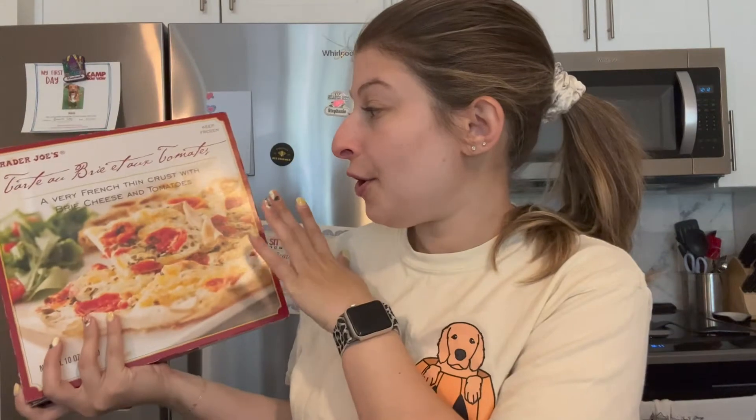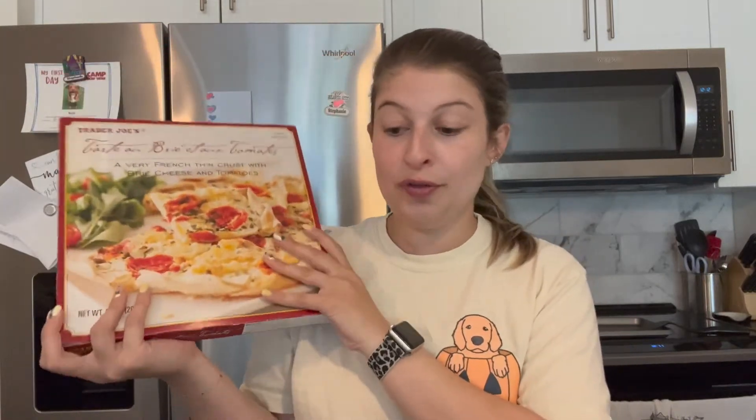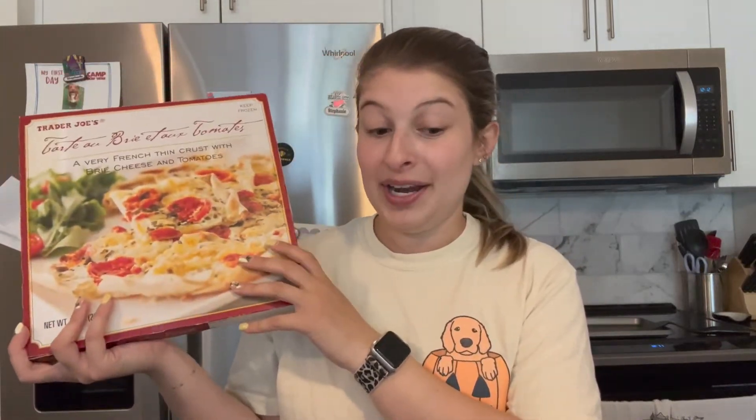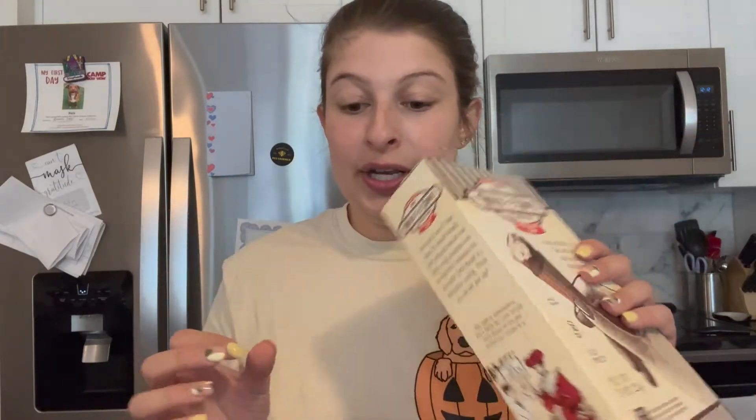Let's jump into it. I'll start with the frozen stuff so I can get it in the freezer before it melts, and then we'll jump into some of the produce. First up, I have a brie and tomato pizza — it's my favorite pizza from Trader Joe's, not fall related, just a usual favorite. I also got another box of the mini chocolate chip Hold the Cone ice cream.